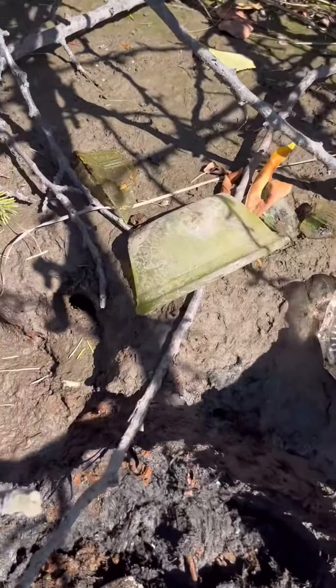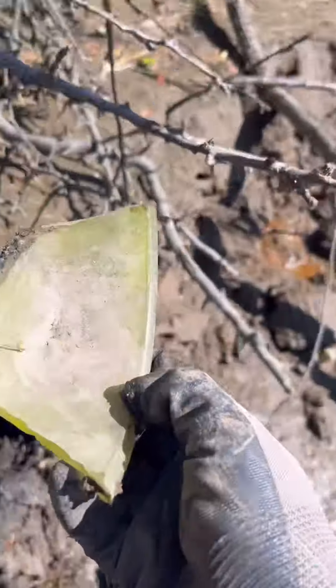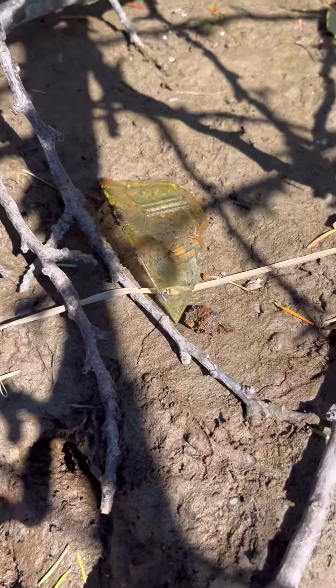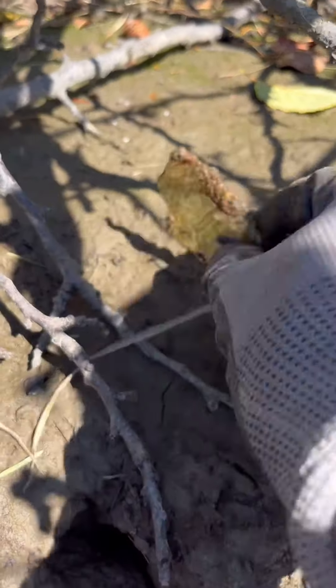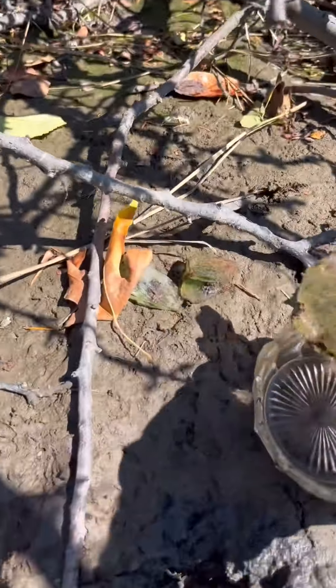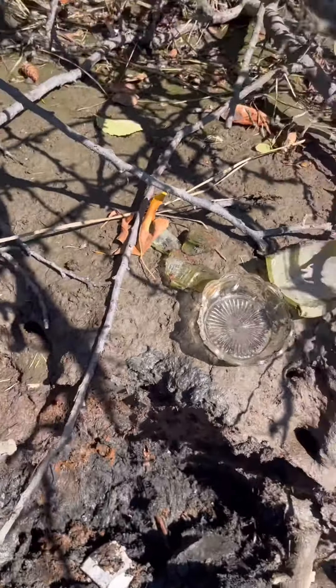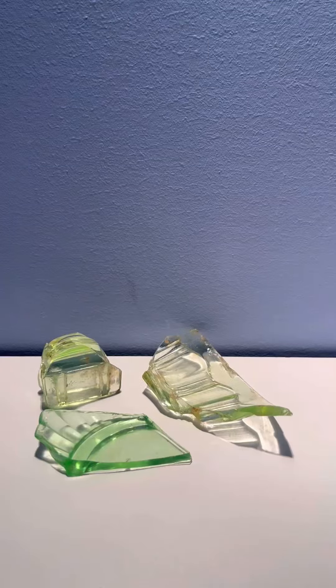I found this piece dried out a bit — I'm not sure if it's uranium glass, it might be, might not. And then I also found this piece right here that is definitely uranium glass. So I've got a good couple pieces of possible uranium glass that I will test when I get home.